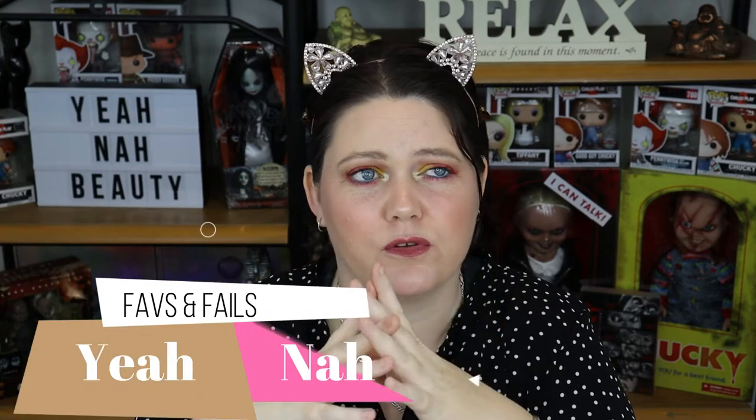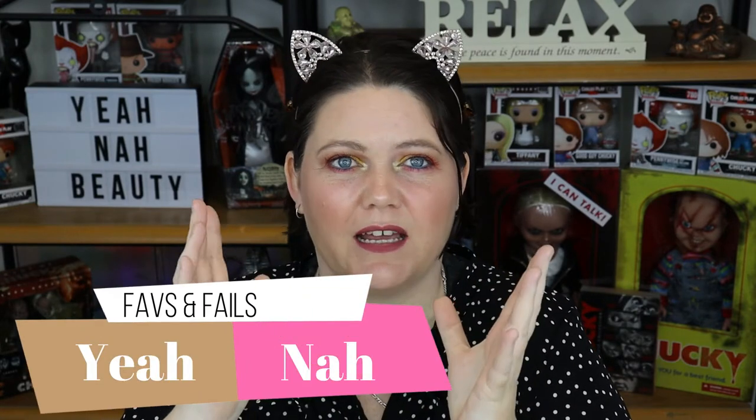G'day guys, welcome to Yeah Nah Beauty. My name is Tanya and I'm your personal little guinea pig. Today I actually want to start a new series with you guys on my channel. I want to call it something like Yeah Nah Micro Reviews or Micro Reviews or Yeah Nah Beauty Reviews.